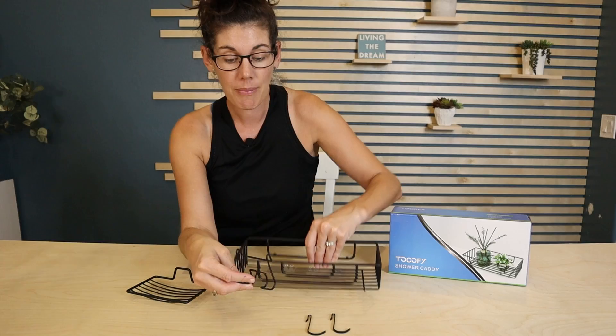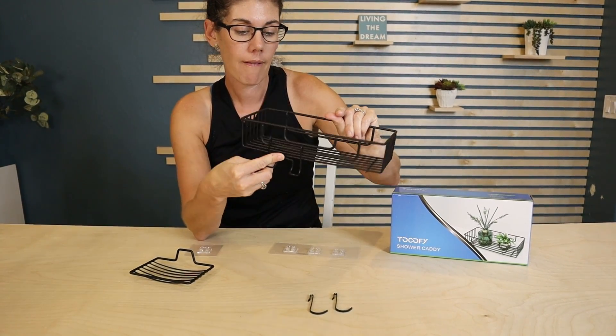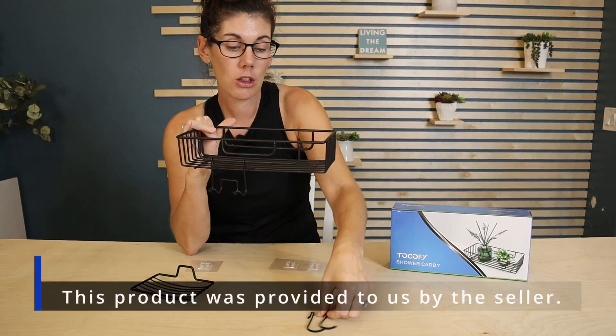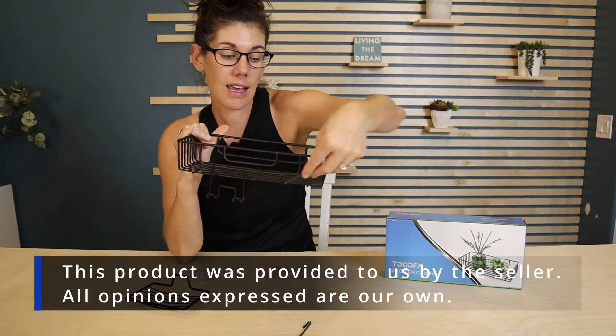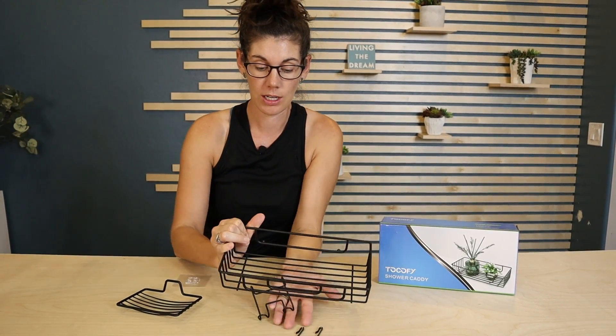It even includes a couple hooks to put on the front, which are great for holding a razor, loofahs, anything that hangs — and you can connect them here with the included hooks.